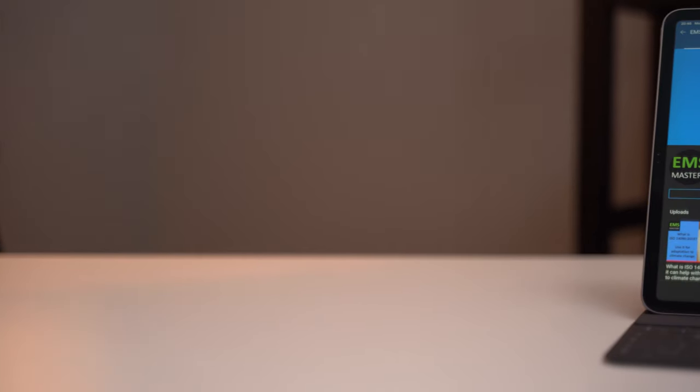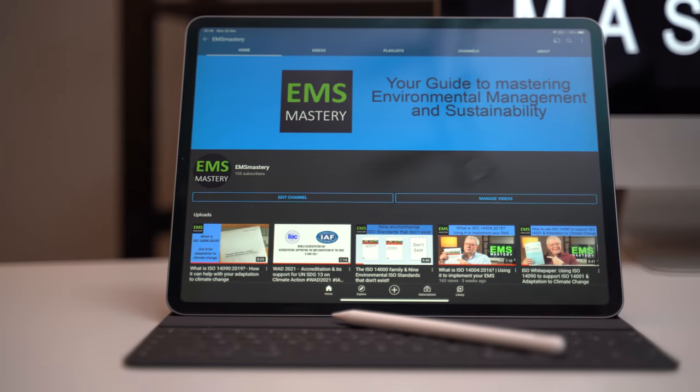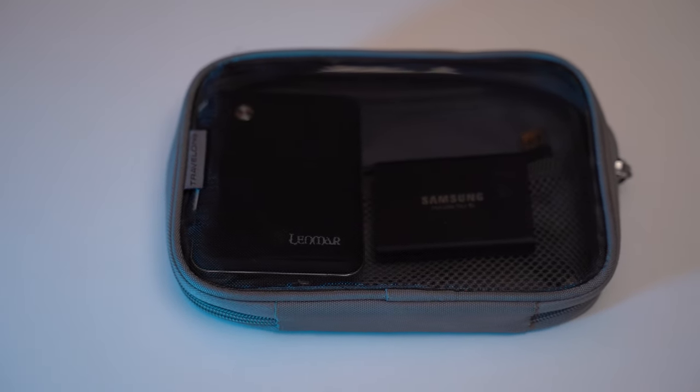Usually I take an Apple iPad Pro as a separate device for viewing ISO standards, legislation and guidance. This Apple device is complemented by a keyboard and pencil to allow it to be used as a backup computer should my primary laptop fail. Not a likely situation but it gives me greater confidence that I can continue to work in most situations.